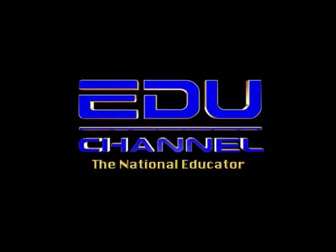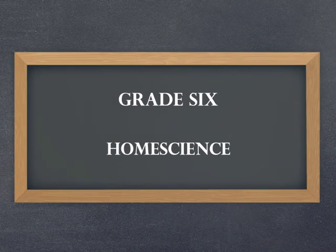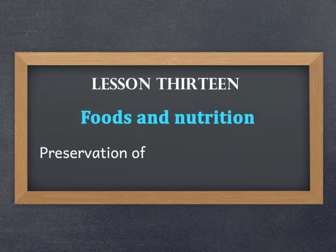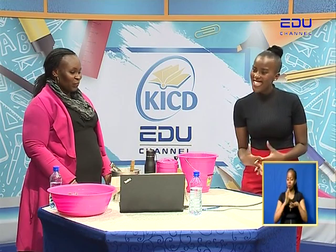Welcome to National Educator. Hello everybody, how are you doing today? I hope you're doing well and that you're happy. Welcome to our home science lesson for grade 6 learners, but if you're not in grade 6, that's okay — keep watching and enjoy the show with us. My name is Wanjiko Karioki, but you can call me Shiko. Our sign language interpreter's name is Maureen Juguna, and on my right I have the very lovely teacher Nancy Nasa.